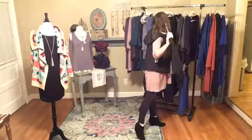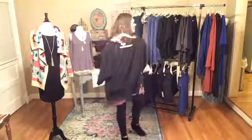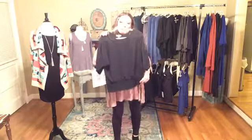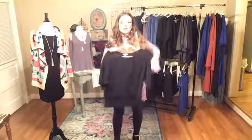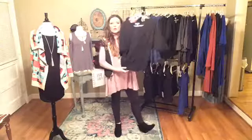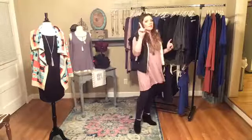We've got this black crop top — it kind of hits you right here so it's not like super crop, but you could wear it with high-waisted pants. We've got this in all sizes. It's kind of like a dressy chiffon material — really cute on because it is more of a fitted look. I put a tank on under it so it seems longer, but it gives you a really good waist. It's only $24, and we've got it in small through extra large, just one of each size.